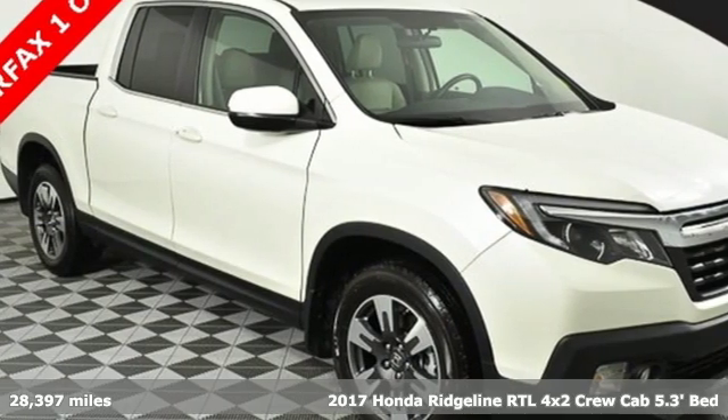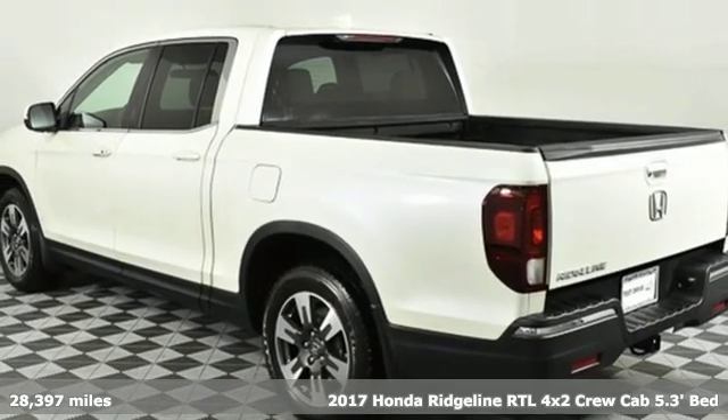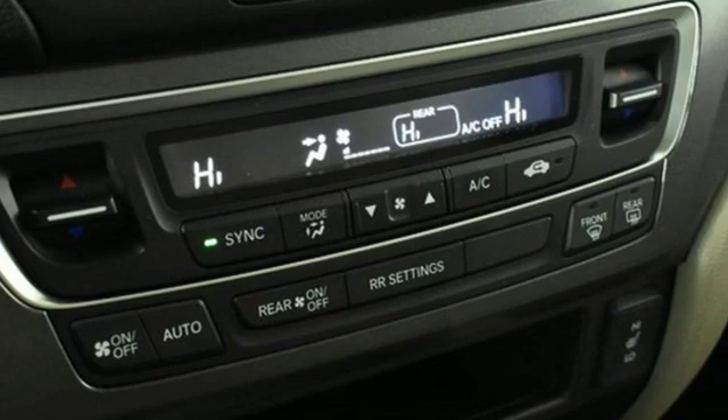Here's a 2017 Honda Ridgeline. It's just as capable on the job site as it is good looking in front of a gallery opening. It's equipped for all your driving needs and wants.